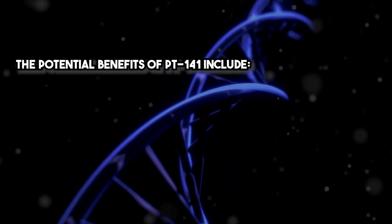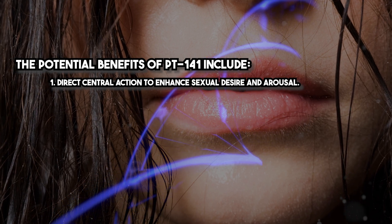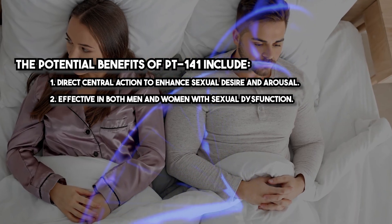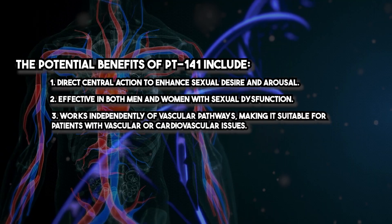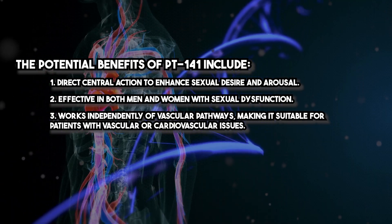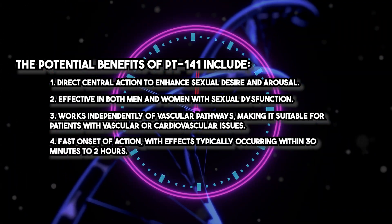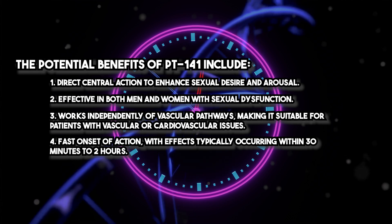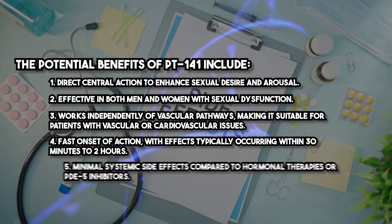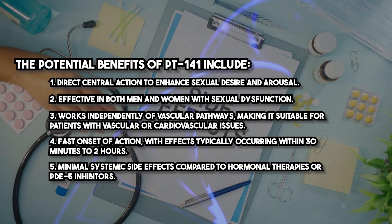The potential benefits of PT141 include direct central action to enhance sexual desire and arousal, effectiveness in both men and women with sexual dysfunction, and the ability to work independently of vascular pathways, making it suitable for patients with vascular or cardiovascular issues. It also has a fast onset of action, with effects typically occurring within 30 minutes to 2 hours, and minimal systemic side effects compared to hormonal therapies or PDE5 inhibitors.